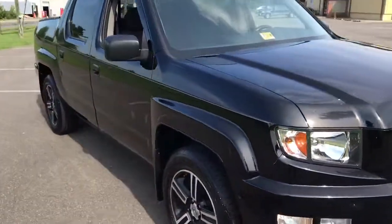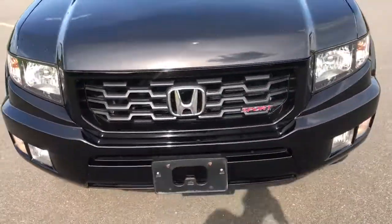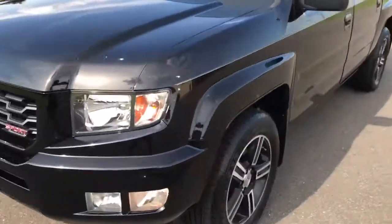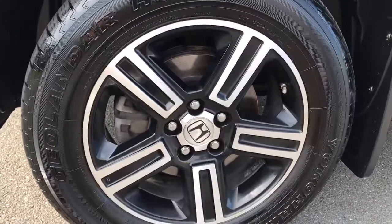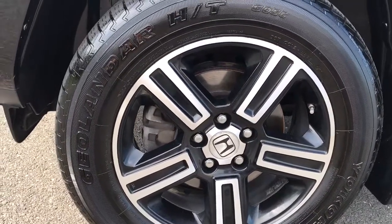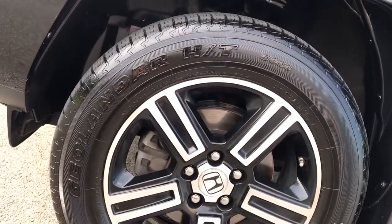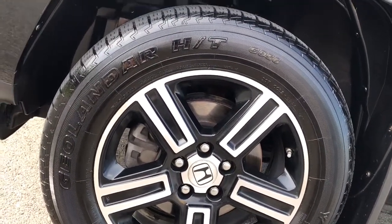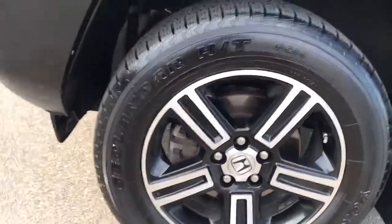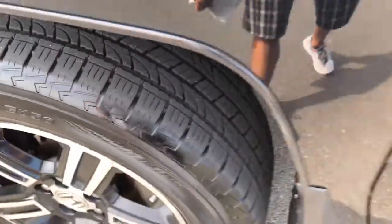I know a few of you are gonna say they're not cool, but honestly if you've never had one, you don't know. First off, the Sport comes with these nice machined-face and black wheels — they really accent the truck well, especially on a black truck. Running a set of Yokohama 245/60/18-inch tires with probably 80% tread remaining.